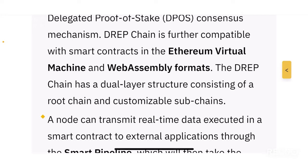Similar to how Polkadot has parachains and a relay chain, DREP also has a similar dual-layer structure which mainly consists of the root chain — the backbone — and customizable subchains that work together with the root chain.